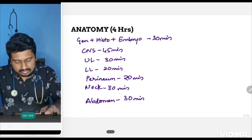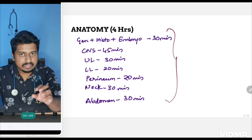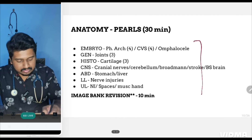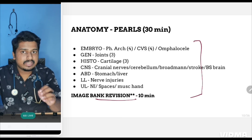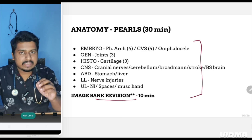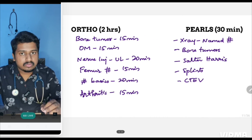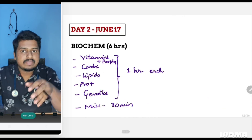For anatomy, the portion is to be covered in four hours. Divide anatomy topics according to the given order. Also go through the anatomy pearls and do a quick image bank revision, especially for cadaveric images. For ortho, take a screenshot — the allocation is shown on screen. This completes Day 1: one big subject, one average subject, and one short subject.